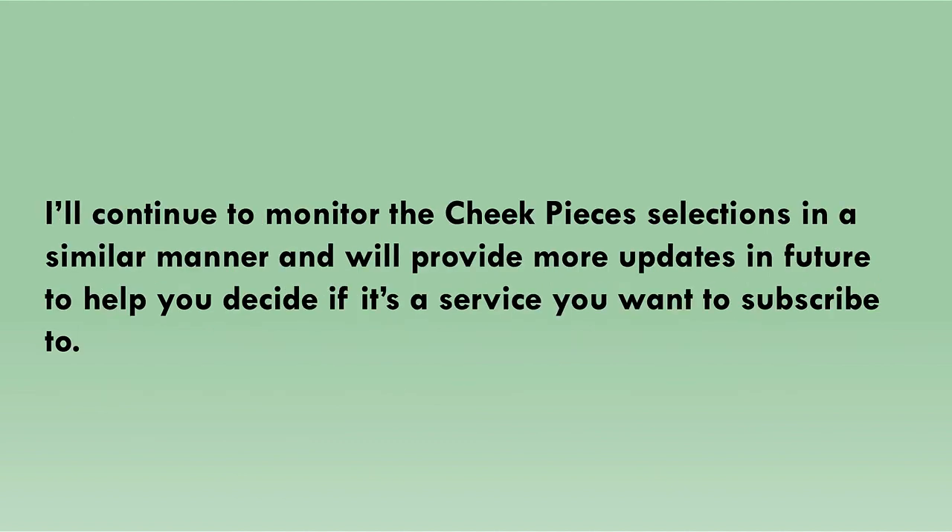I'll continue to monitor the Cheek Pieces selections in a similar manner and will provide more updates in future to help you decide if it's a service you want to subscribe to. I'll also be uploading more videos over the coming weeks for other tipsters I've been monitoring since the start of the year — some free and some paid — so make sure you subscribe to the Racing Index channel and hit the bell to get notified when future videos are uploaded.